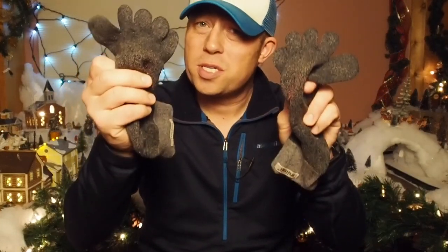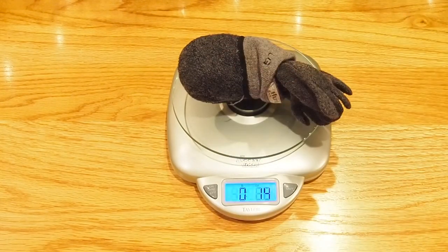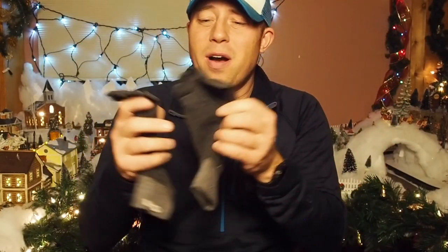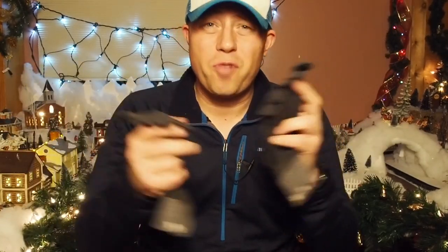The first item on my list is a pair of Injinji socks — the Trail Mid-Weight Crew Mini toe socks, which run about $15. I love these; they're my new favorite socks. I've been using them on trail since mid-2017, and since I started I haven't had a single blister anywhere on my foot, including my toes, which used to be my most vulnerable area.